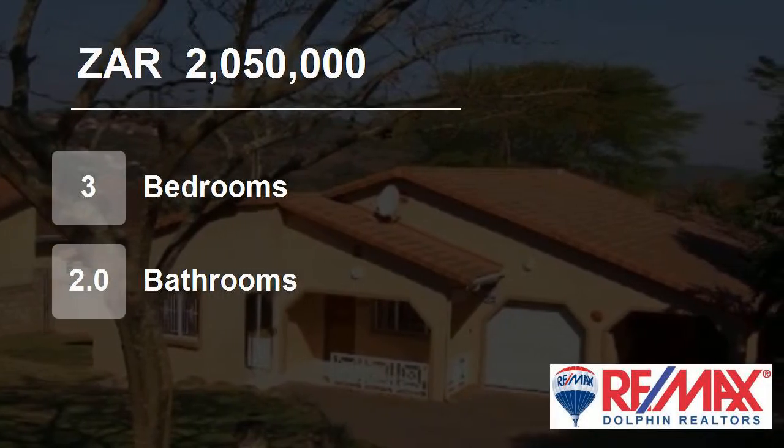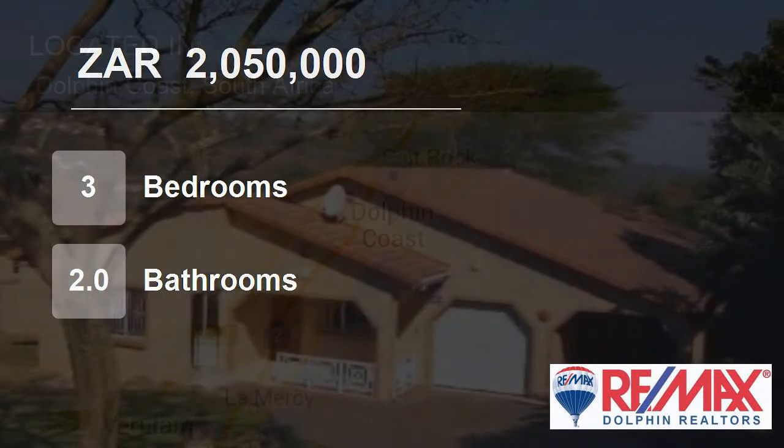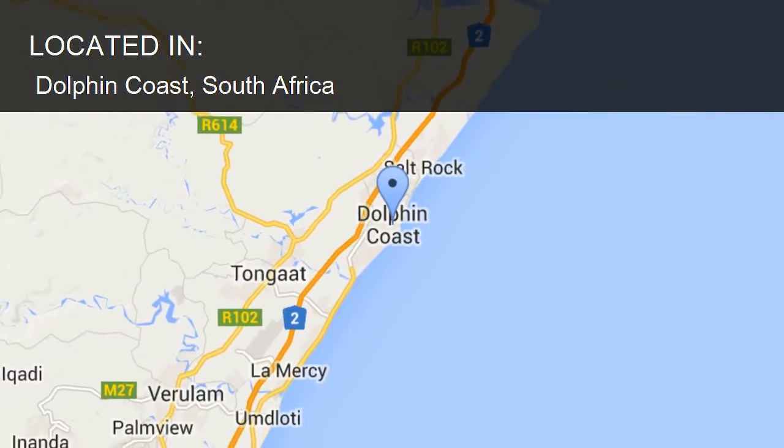Welcome to this three-bedroom house for sale in Dolphin Coast, South Africa, for R2,050,000.